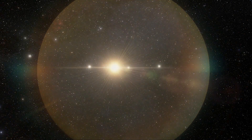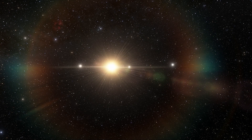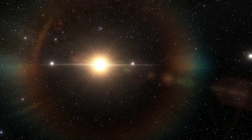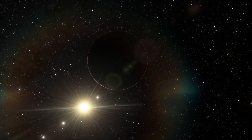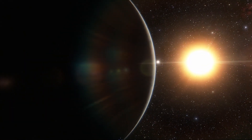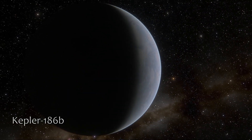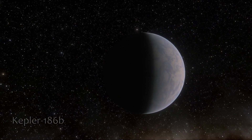Kepler-186f resides in the Kepler-186 system, about 500 light-years from Earth. The system is also home to four companion planets — Kepler-186b, C, D, and E — which are probably too close to their star and are considered too hot to have liquid water. The four innermost planets are probably tidally locked, which means that one side always faces the star.